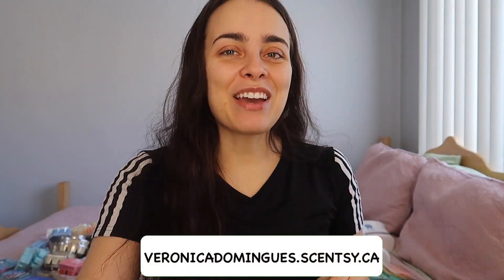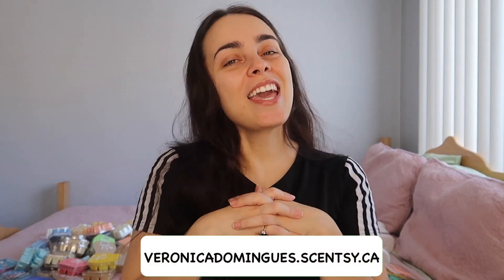As always, thank you so much for tuning in. Make sure you guys like, comment, and subscribe. I will leave all my social media platforms down below. And if you guys are interested in anything Scentsy, then shop my link at veronicadominguez.scentsy.ca and I will see you guys in my next video. Bye, guys.